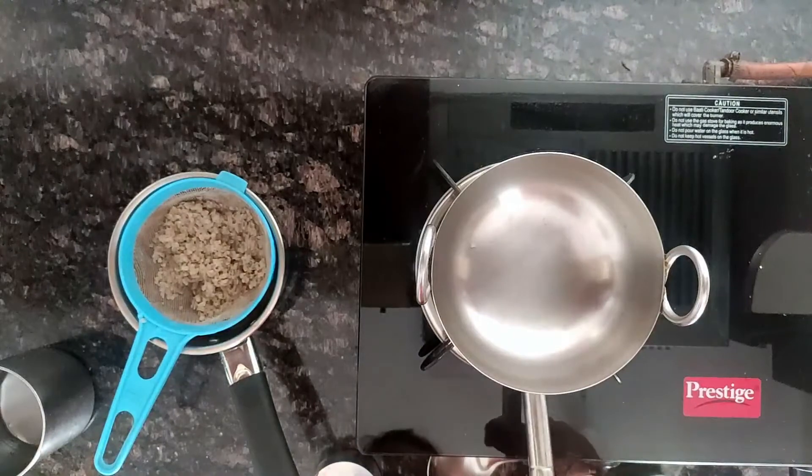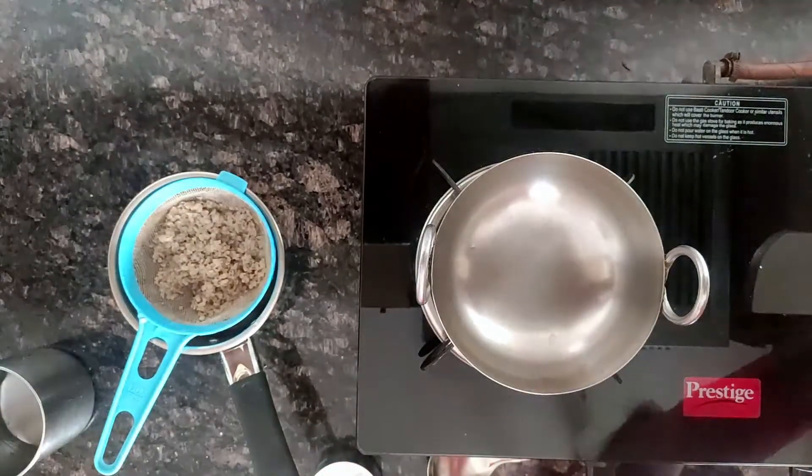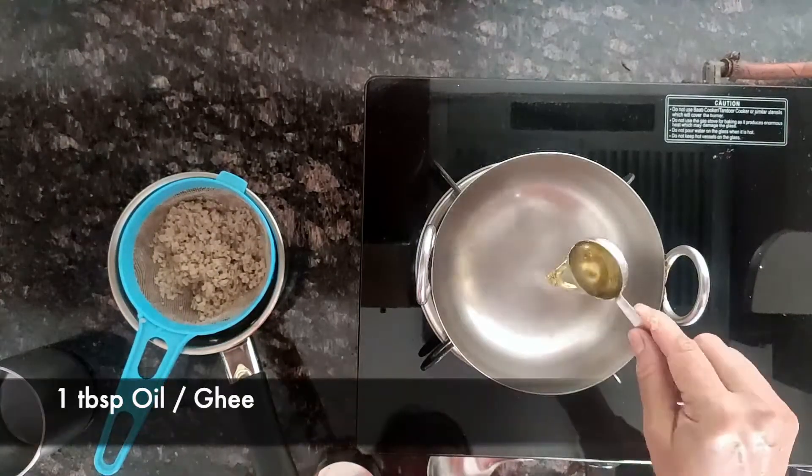Meanwhile, heat a pan and add a tablespoon of ghee or oil, whichever you prefer.